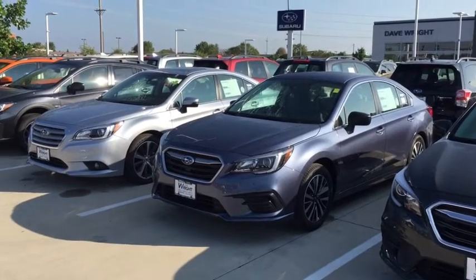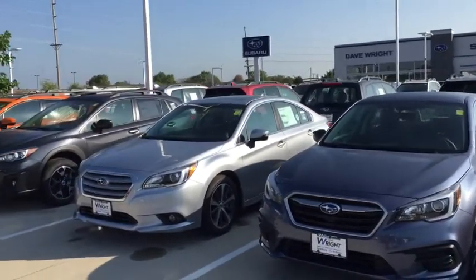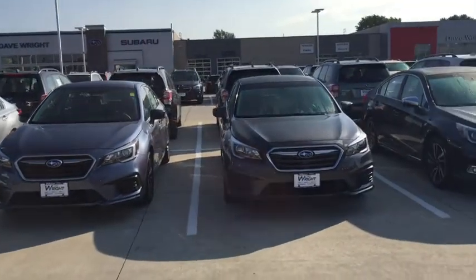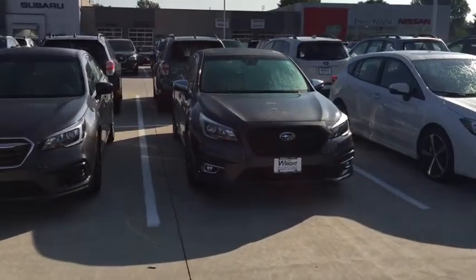I just wanted to show them off and invite you to come out so you could drive and experience a Subaru Legacy in person. They are amazing cars, they're fun to drive, and if you haven't been behind the wheel of a Subaru lately, you're missing out.